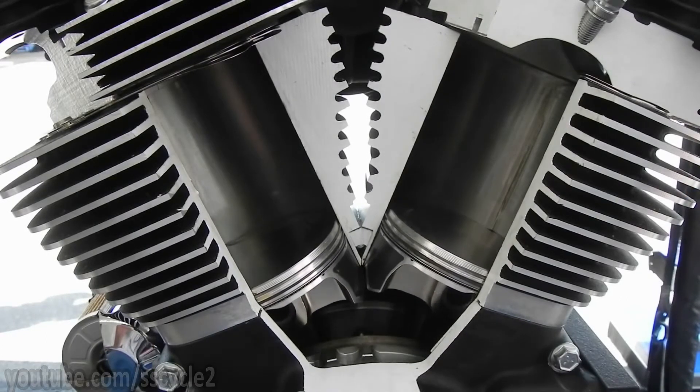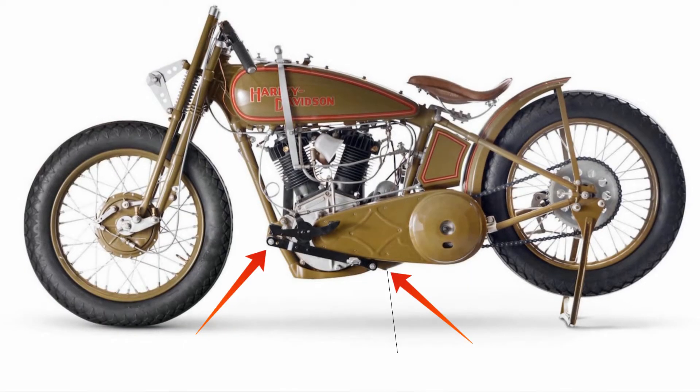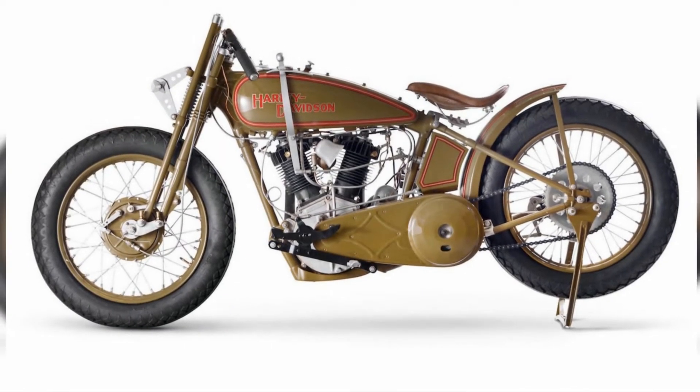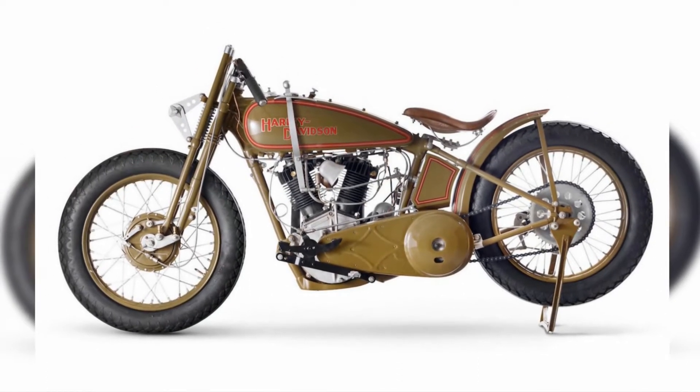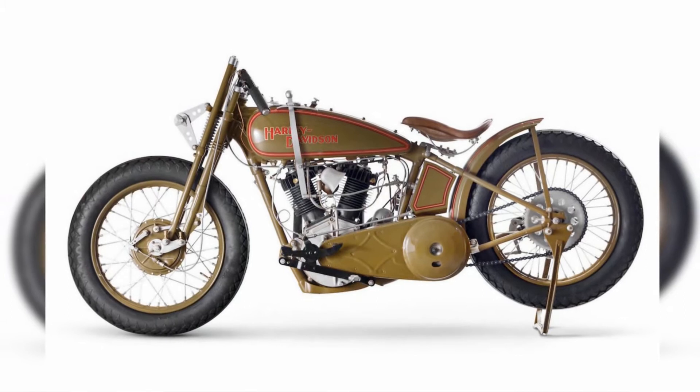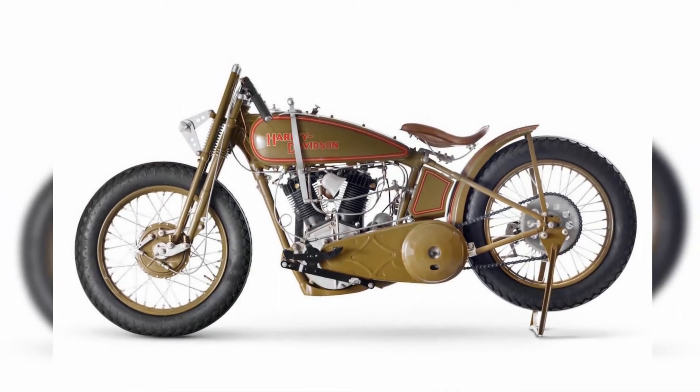The first option was to raise the mounting points of the engine on the frame to accommodate an oil pan under the engine. This would also require raising the fuel tank, which would then seriously cripple the aesthetics of the motorcycle. Harley being Harley wasn't ready for that.